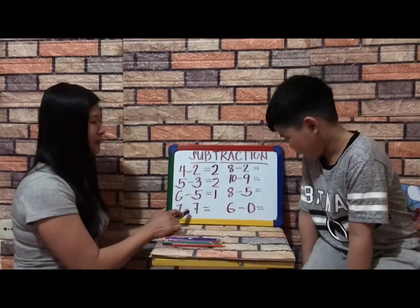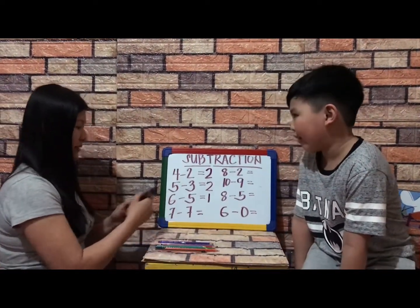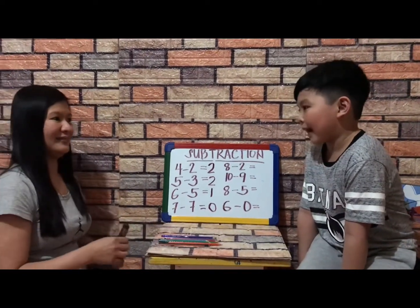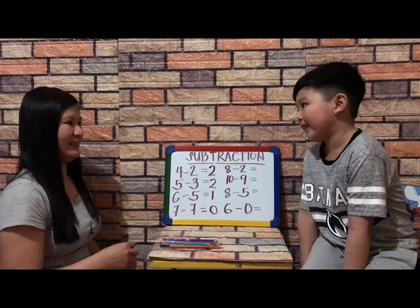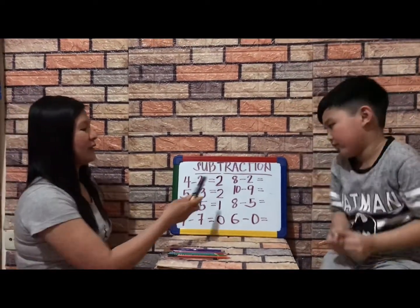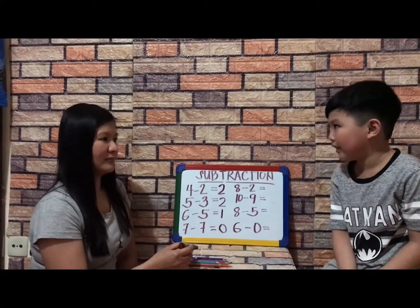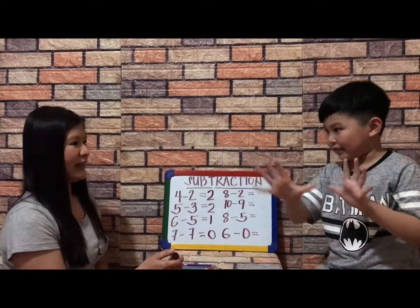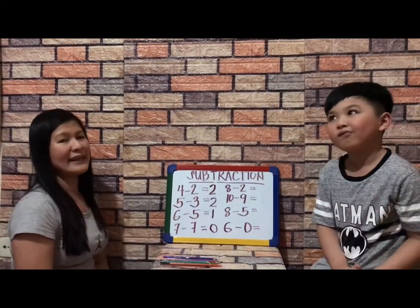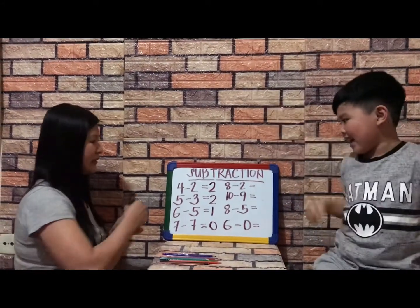Any number subtracted by itself is zero, because you can minus seven and seven and it equals zero — very good. What about eight minus two? Eight take away two equals six — very good.